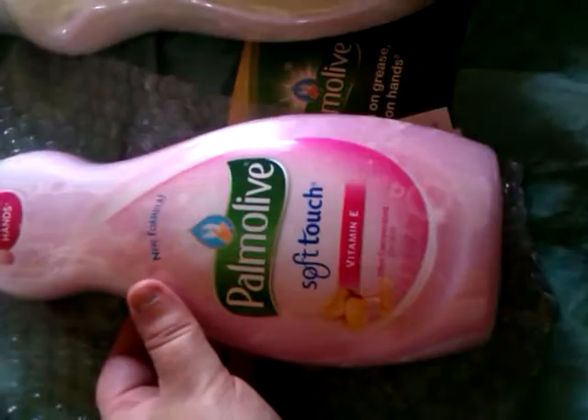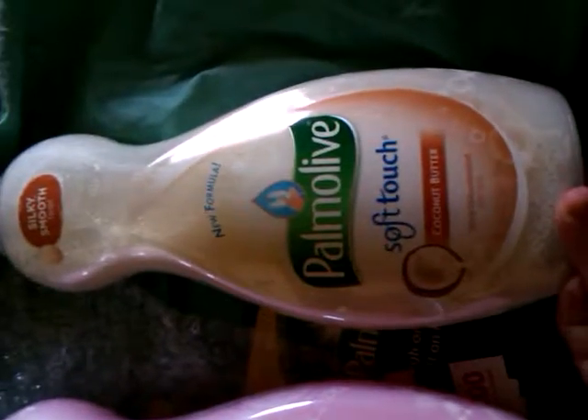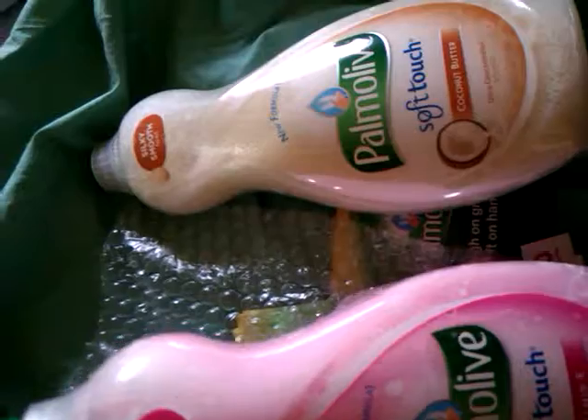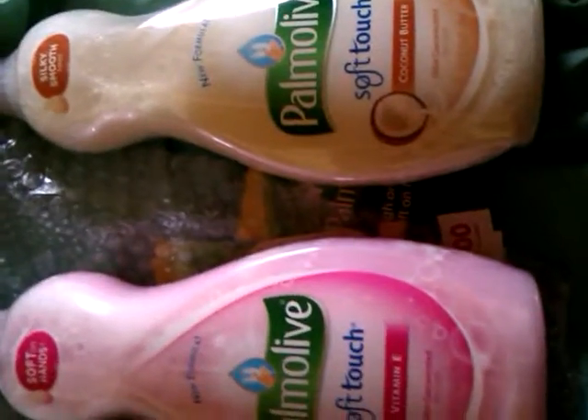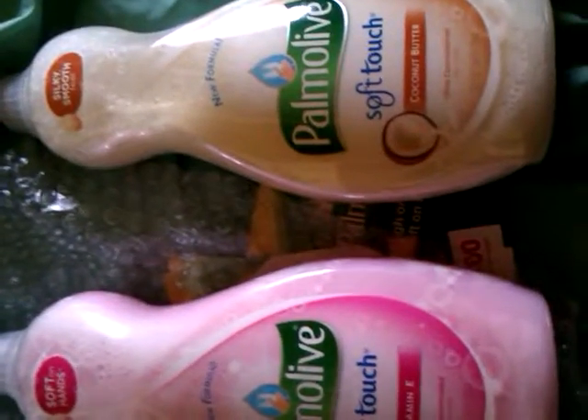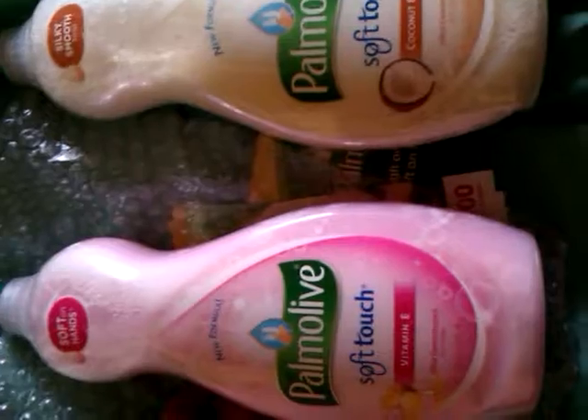I got two items and we have Palmolive Soft-Touch Vitamin E and Palmolive Soft-Touch Coconut Butter. Soft on hands, silky smooth feel. Both of them are new formulas and they are ultra concentrated dishwash. We shall have to see how they work. Thank you, Influenster.